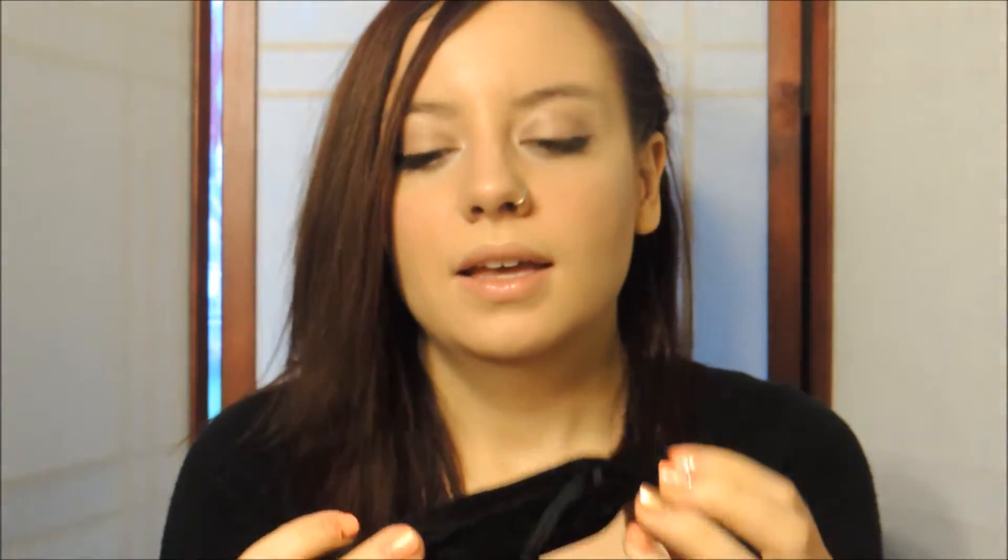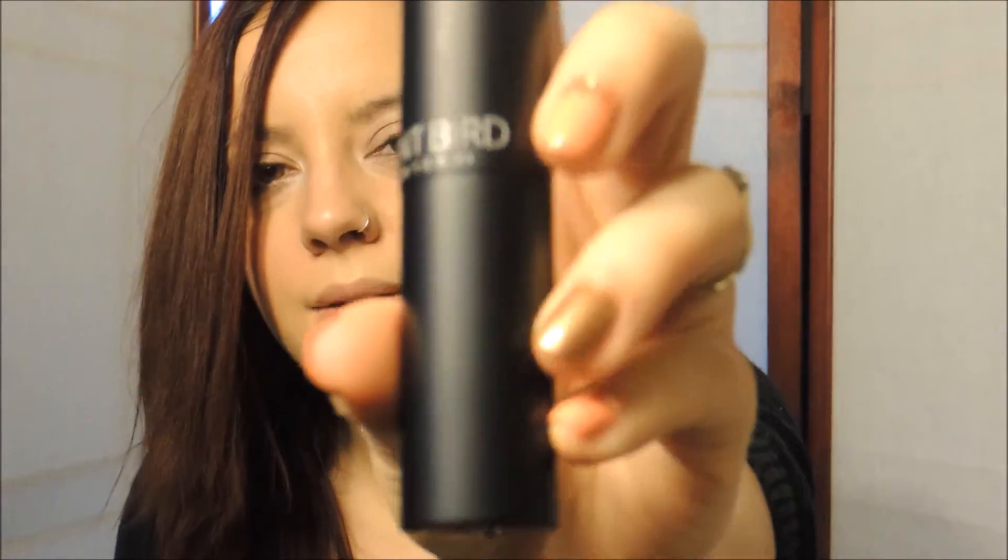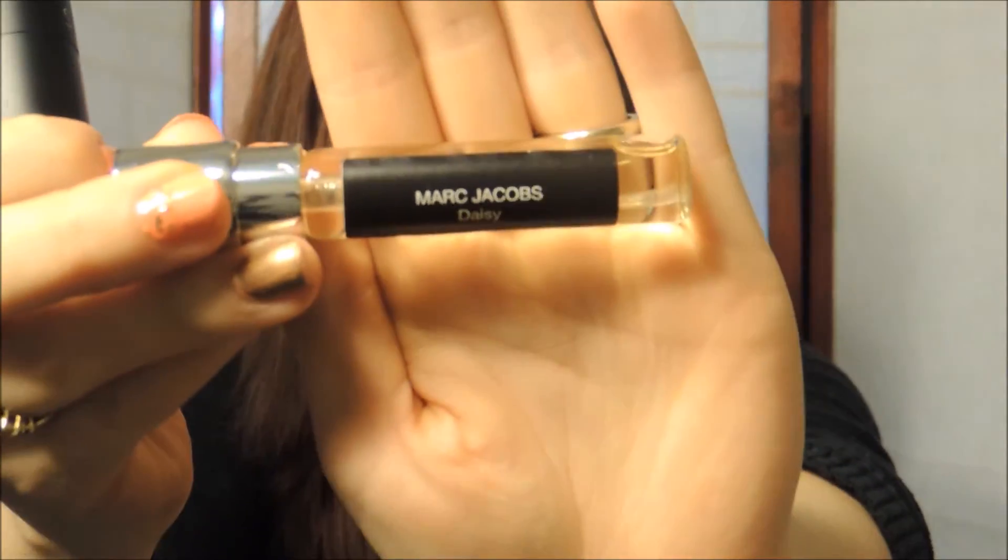Same thing as all subscriptions — you get a little card that shows you how to use the product, and it comes in this cute little velvet bag. Open it up — the outside part I believe you only get the first time, and then every time after that you'll just get the vial of perfume. So this is basically what you will get.